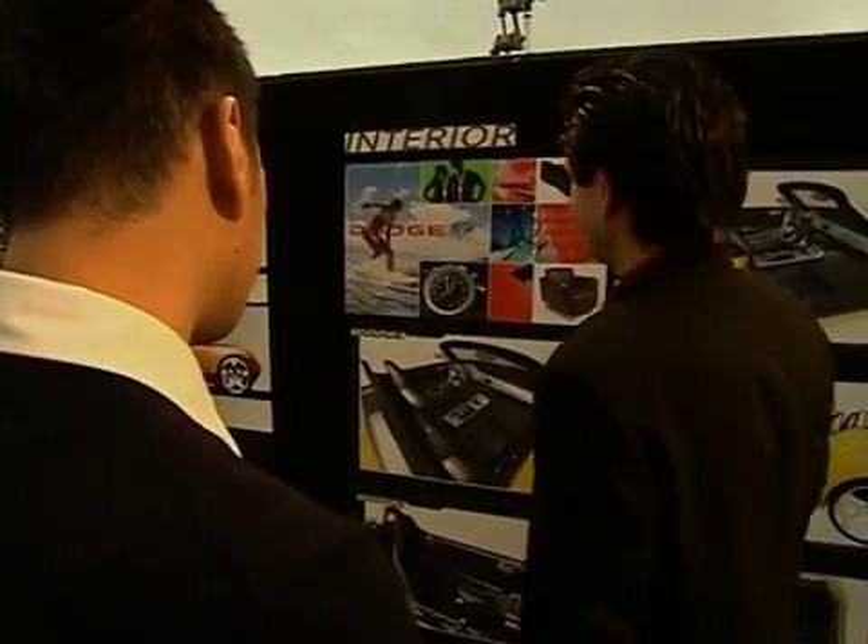My name is Dan Zimmerman. I'm senior designer and I'm responsible for the Dodge Demon concept car interior.